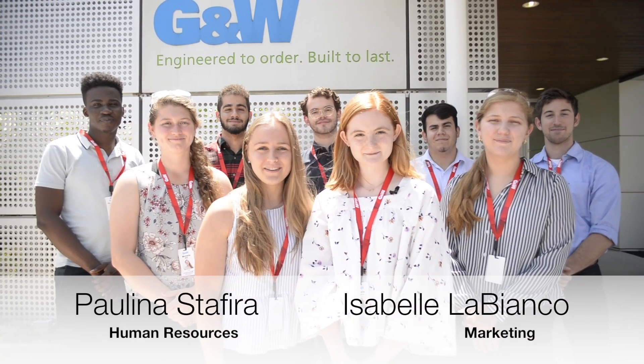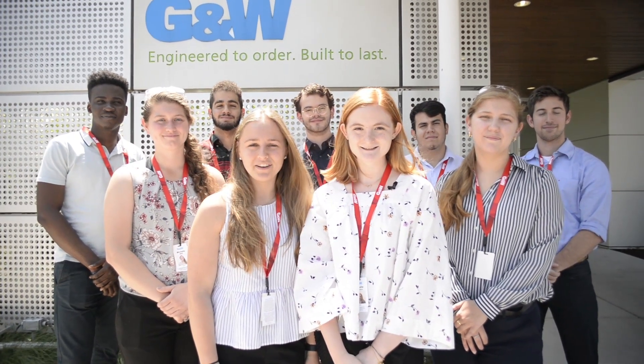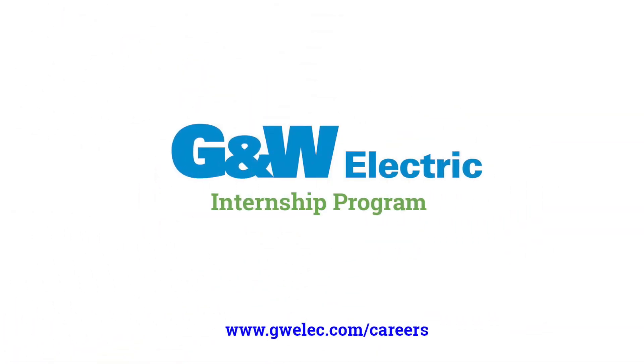This video was created and produced by Isabel Nye. Thank you, G&W, for giving us the opportunity to let us use our creativity in all of our projects. We hope that you could do the same. Thank you.